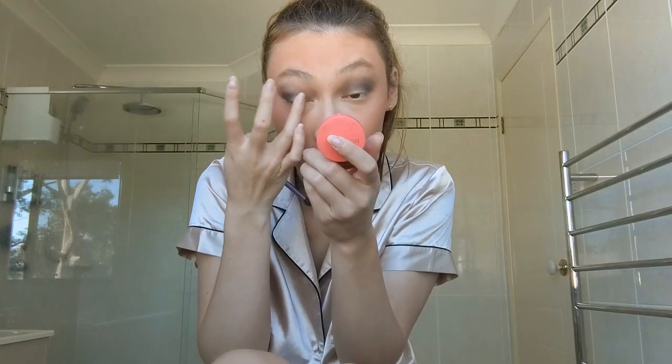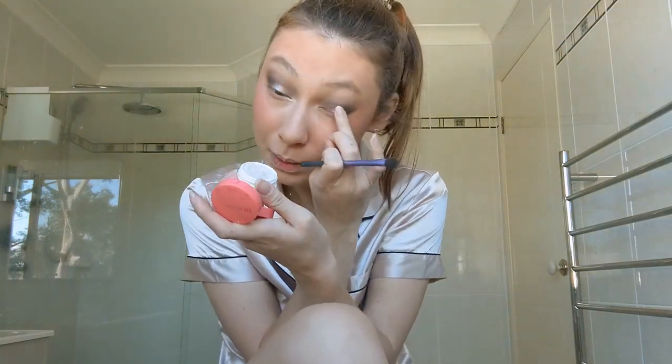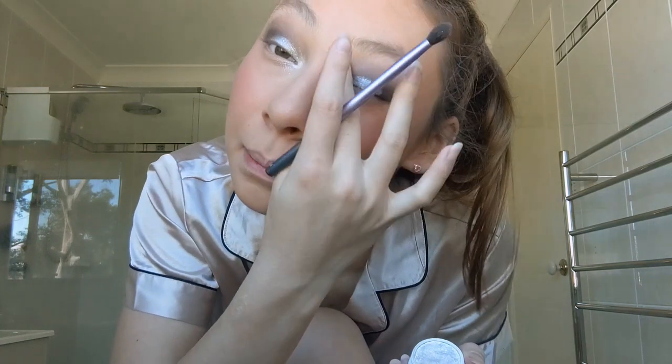I'm going in with Tassel now, taking it on my ring finger and patting that over the centre of my mobile lid. Oh, it's so pretty — like a bright white shade. I might want to blend this to the outer crease because I don't want it to be too bright in the middle; sometimes that looks a bit weird on my eye shape. I want to blend it so it blends into the smokiness. I'm packing it on the other eye and then blurring it through the inner corner — going in with my finger makes a fun, slightly messy look.